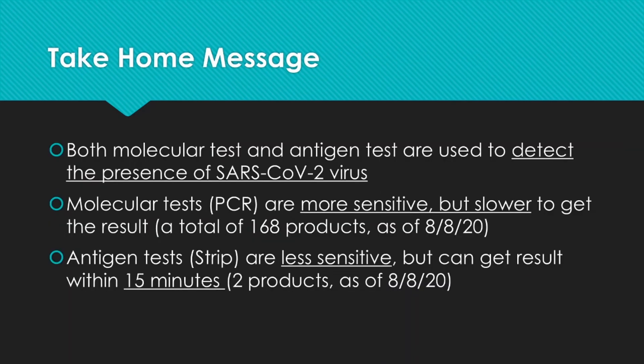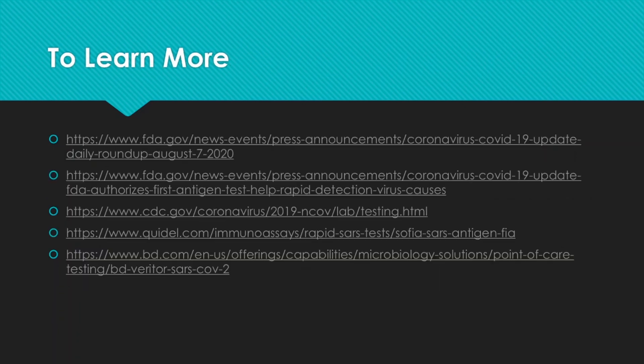So the take-home message from today's video: both molecular tests and antigen tests detect the active presence of SARS-CoV-2. Molecular or PCR tests are more sensitive but slower to return results — as of this video, there are 168 products available in that category. Antigen tests use a strip format, are less sensitive, but are very fast with results within 15 minutes — currently two products exist in this category. Links from the FDA, CDC, and both rapid test manufacturers are available below for more information.